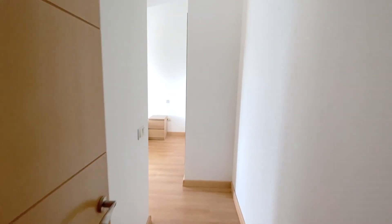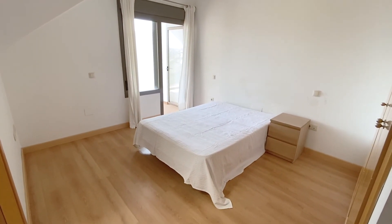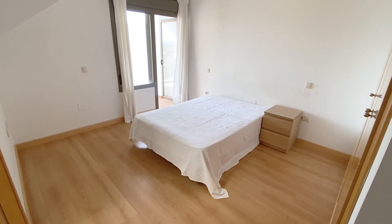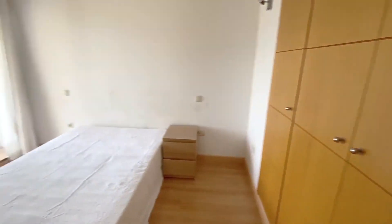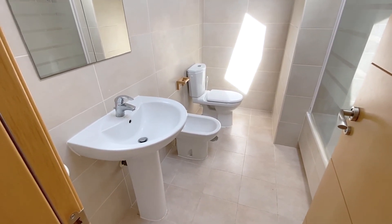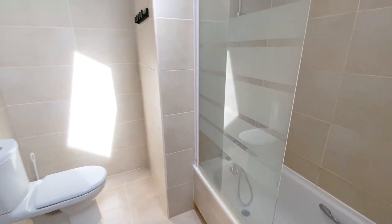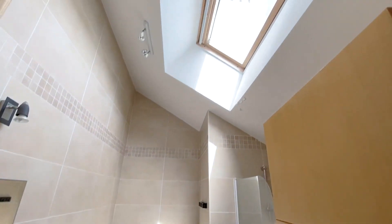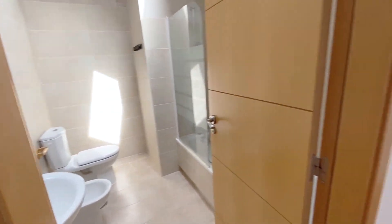Coming upstairs, we've got a nice size master double bedroom up here with fitted wardrobes. We've got a bathroom with a bath and a shower over. We've also got a nice skylight up there bringing in natural lighting.